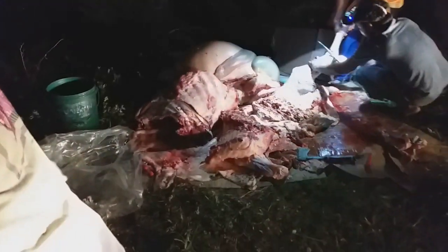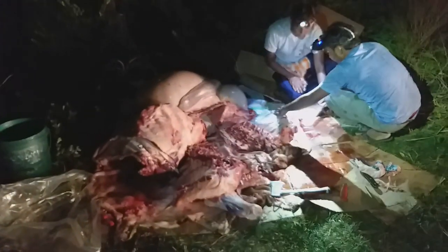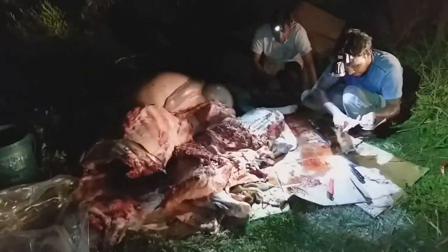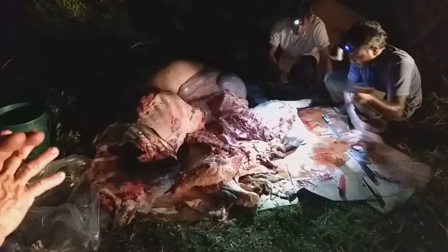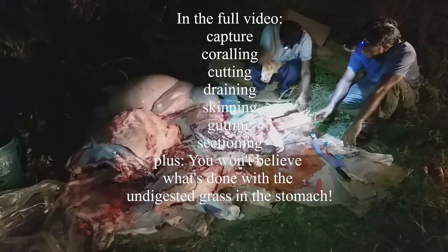At times we have to. For example, if a specific animal is experiencing some illness, then we have no option but to introduce some medication. But for the most part, we like the idea that we grow grass-fed, totally organic meat.